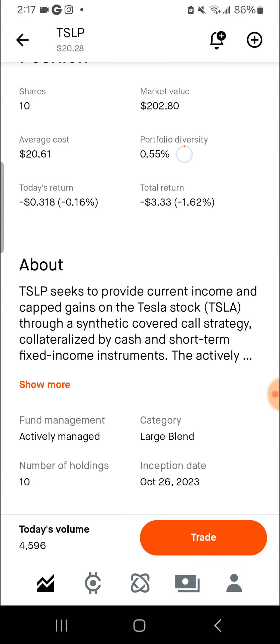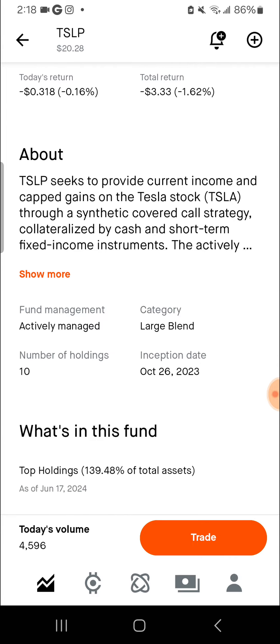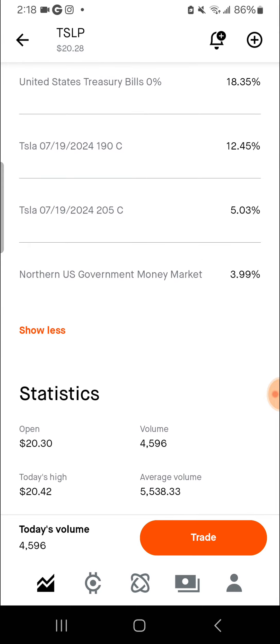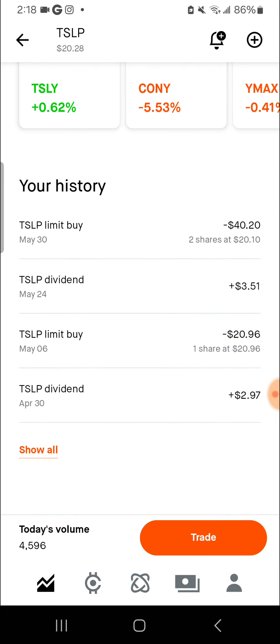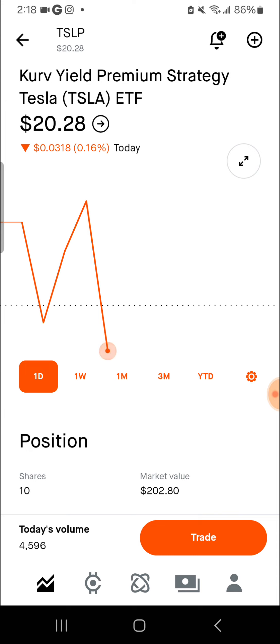They seek to provide current income and cap gains, so it's like a synthetic covered call, but they can also own the shares as well. You can see their calls here. The last dividend they paid was $0.03 per share, which is pretty good for an ETF that is around $20.